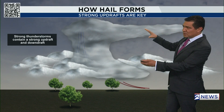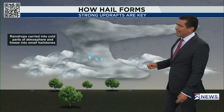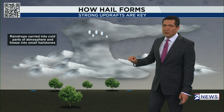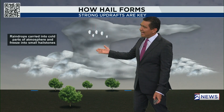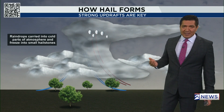Here we are on the ground — this is what the storm looks like if we were able to see everything. Typically, with a regular thunderstorm, you get the updraft and then the rain simply falls. However, with severe weather or really strong updrafts, that rain climbs into the cold parts of the atmosphere, freezes, and the droplets become hailstones.